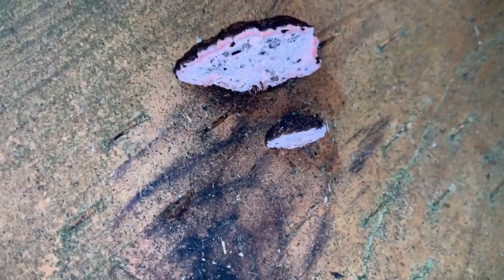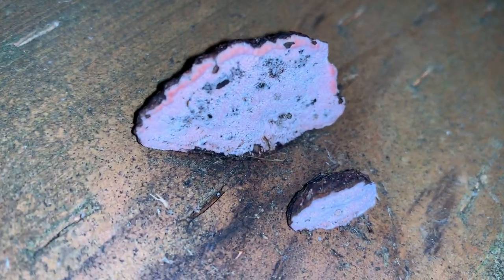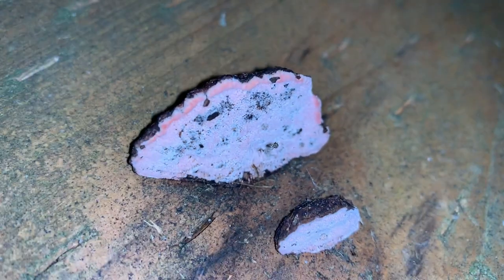Got some interesting fungus down here. Whenever I see fungus, I'm always looking under it to see if there are any fungus beetles hanging out. I can't quite get the angle on this, so perhaps when I watch back later I'll see something crawling on the bottom of that.